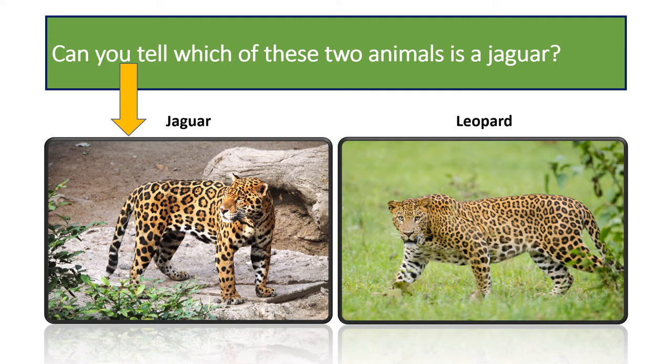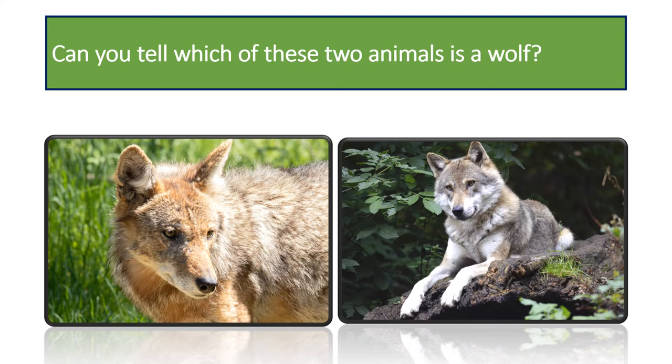Can you tell which of these two animals is the wolf? It is the animal on the right. The animal on the left is a coyote. Coyotes are smaller than wolves, with a darker coat and a pointed muzzle. Coyotes make high-pitched howls, barks, and yelps, while wolves have a lower howl, whine, and bark.